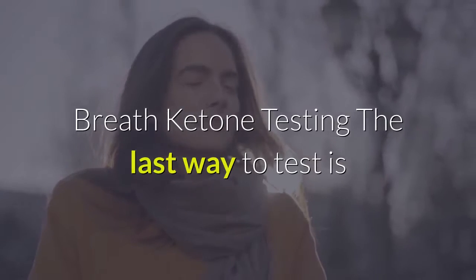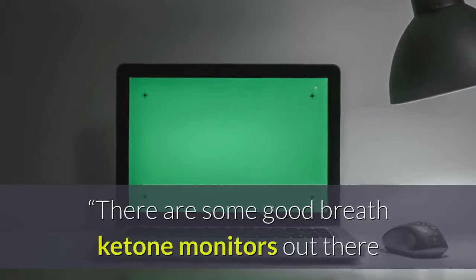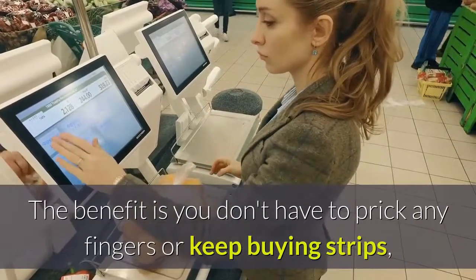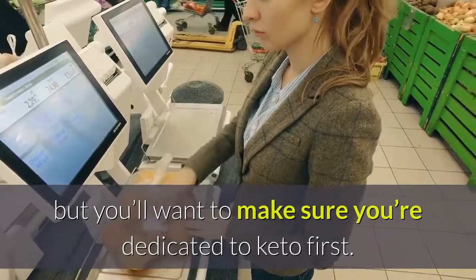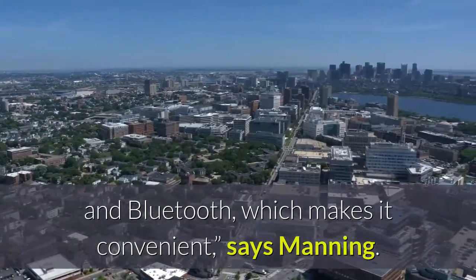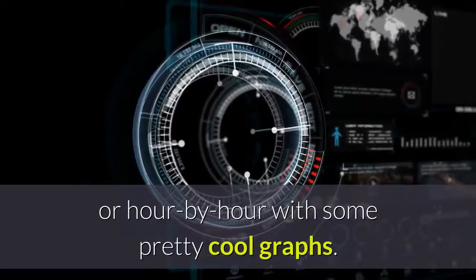Breath ketone testing: the last way to test is through the breath, and it's pricey but accurate. There are some good breath ketone monitors out there, like LEVL, but they can be expensive up front, says Manning. Expect to pay around $400 to $500 for one of these devices. The benefit is you don't have to prick any fingers or keep buying strips, but you'll want to make sure you're dedicated to keto first. They come with some pretty cool tracking technology via apps and Bluetooth, which makes it convenient, says Manning. The apps can give you an idea of where your numbers are day by day or hour by hour with some pretty cool graphs.